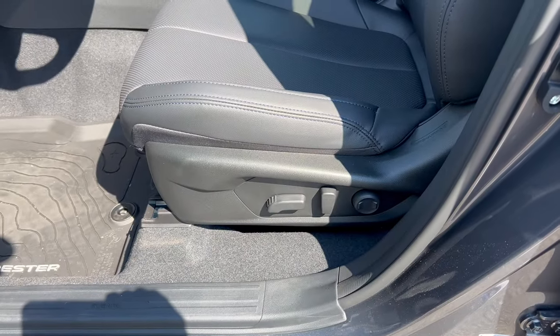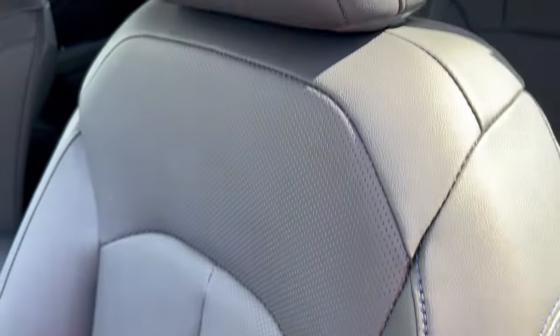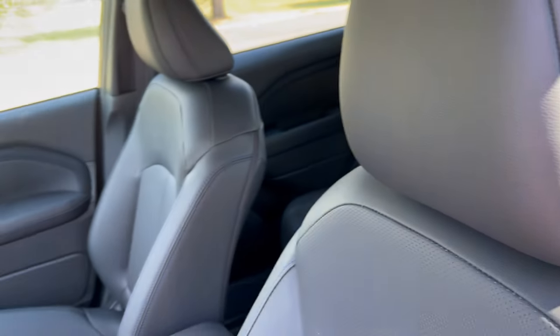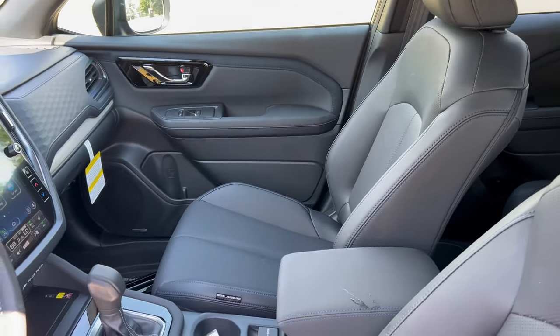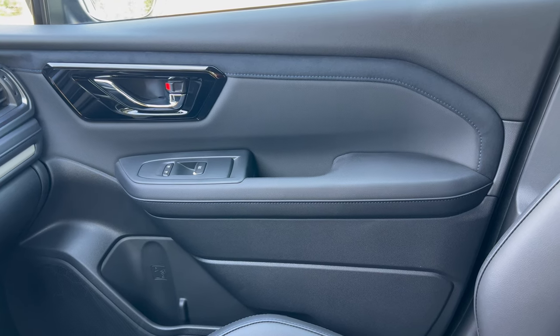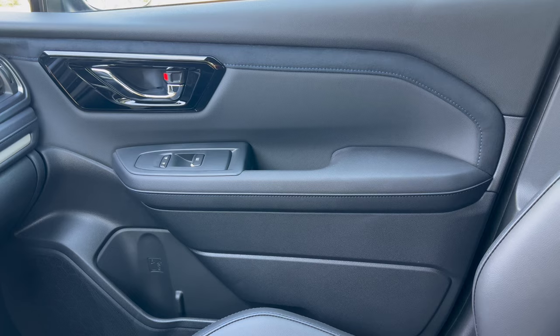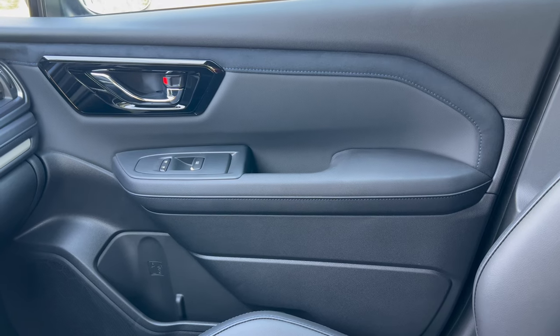Seating-wise, full power for the driver and the front passenger. Black leather with the blue cross stitch, nice and soft. Nice understated classic-looking interior. Passenger door panel has the same action as the driver with the soft touch, fabric, and soft armrest with blue stitching.